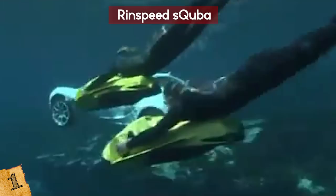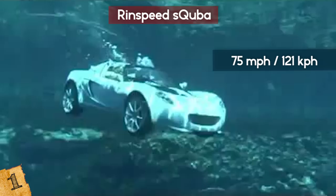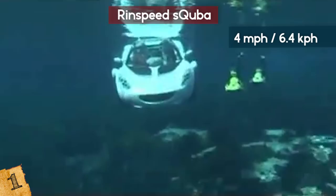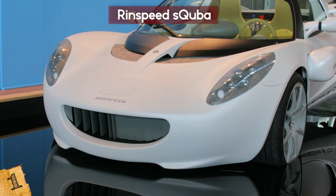On land it can drive up to 75 mph, but in and under the water it can hardly reach 4 mph. It comes with cruise control and lasers, and it can even go in saltwater. It was introduced in 2008 but has yet to hit the market. The price is still unknown, but since it cost 1.5 million dollars to build, chances are it will be rather expensive. The seller promises it will probably be cheaper than a Rolls Royce.